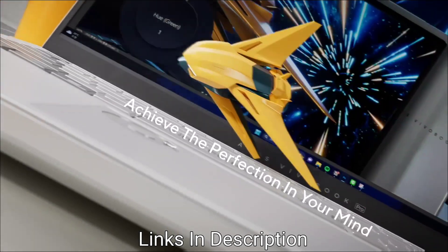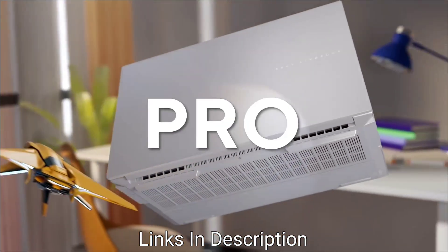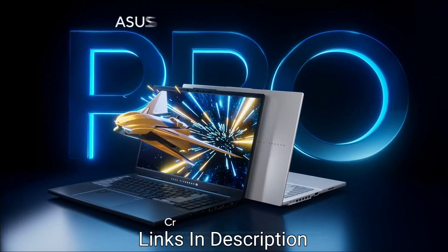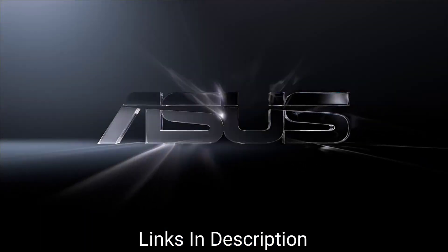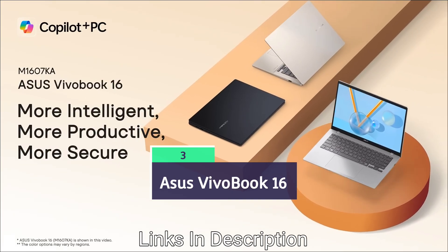It has a great build quality, weighing 1.7 kg, and the battery stretches to 8 to 10 hours. Downsides include the absence of a discrete GPU and occasional thermal issues under intense workloads. Still, it offers great value for students — buy this laptop for its stunning OLED display and decent battery life.